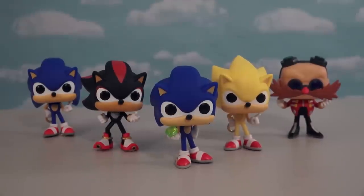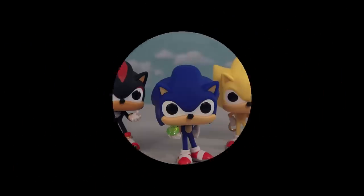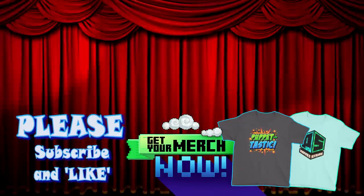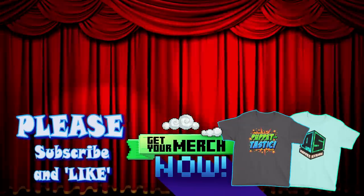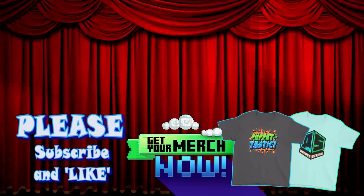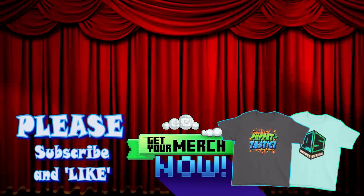Alright kids, well there they are — the super cool Sonic the Hedgehog pop figures! Hey kids, the new Puppet Steve store is here! And this summer you can buy t-shirts and more! Please help out our Puppet Steve channel by subscribing to us, because we're trying to get to 500,000 subscribers by the end of this summer! As always, thanks for watching, kids!